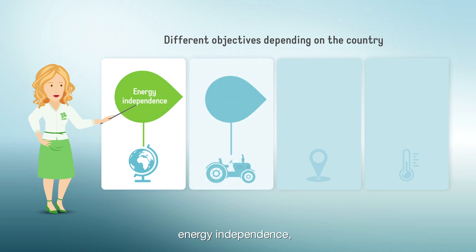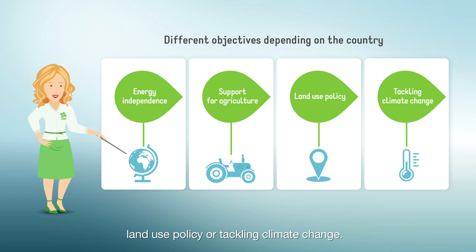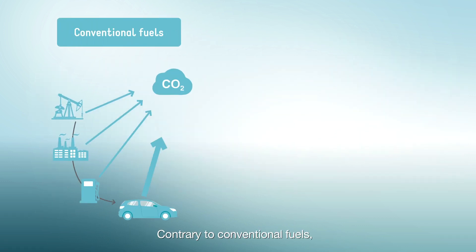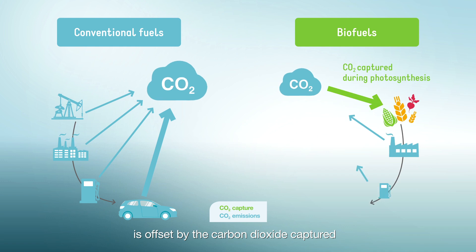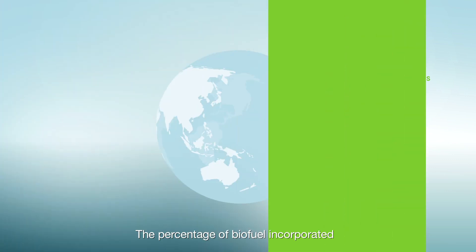Because it costs more to manufacture biofuels than conventional fuels, regulations incentivize their use. Objectives vary depending on the country: energy independence, support for agriculture, land use policy, or tackling climate change. Contrary to conventional fuels, the carbon dioxide emitted during biofuel combustion is offset by the carbon dioxide captured through photosynthesis in plants.